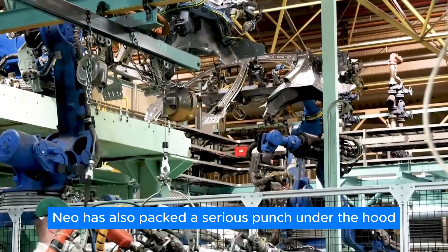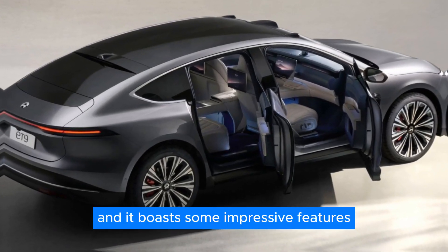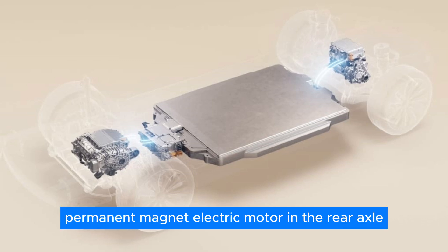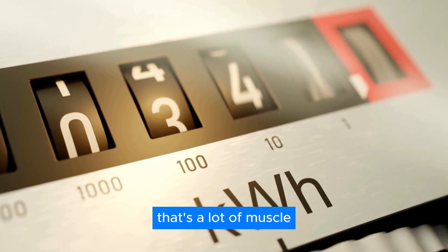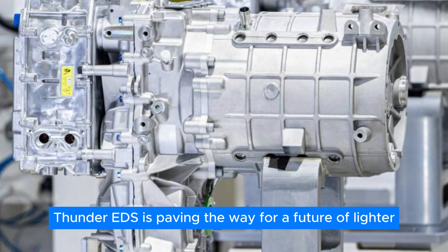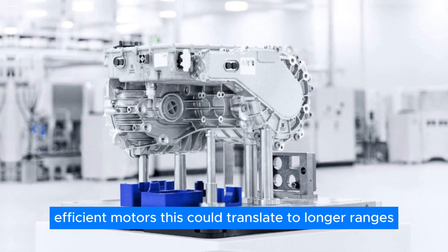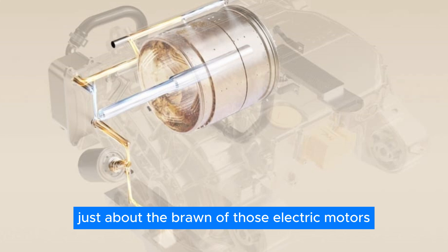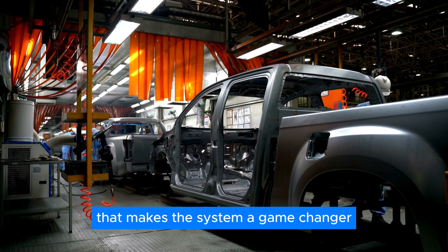NIO has also packed a serious punch under the hood. The upcoming NIO ET9 will be the first car to sport the Thunder EDS. The ET9 uses the world's first 925-volt W-pin synchronous permanent magnet electric motor in the rear axle, turning out a peak power of 340 kilowatts. NIO's Thunder EDS is paving the way for a future of lighter, more spacious EVs with powerful, efficient motors — translating to longer ranges, quicker acceleration, and a smoother overall driving experience. The Thunder EDS isn't all just about the brawn of those electric motors; there's a whole lot of other cool tech packed in there.